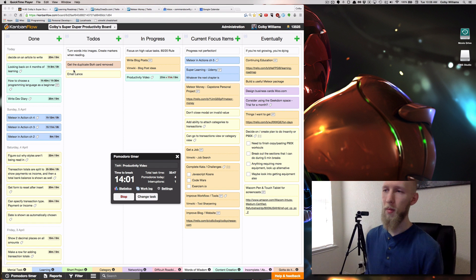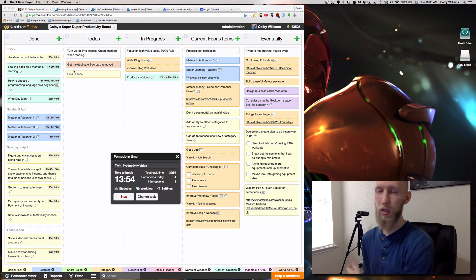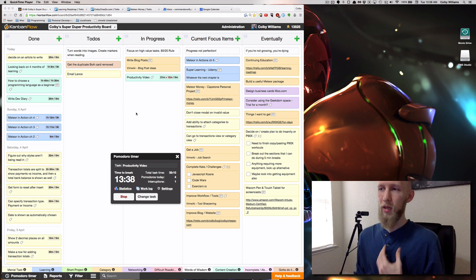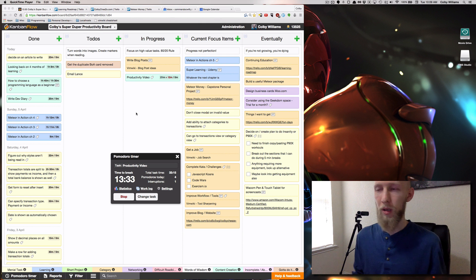So first off, the main thing for me is this right here — it's called Kanban Flow and this is my productivity board. It uses the Pomodoro timer, which allows you to chunk your tasks into 25-minute segments. Now I'm really super ADD and I get distracted extremely easily, so in order for me to stay productive I have to really focus on a task. This is extremely useful for anyone, honestly.